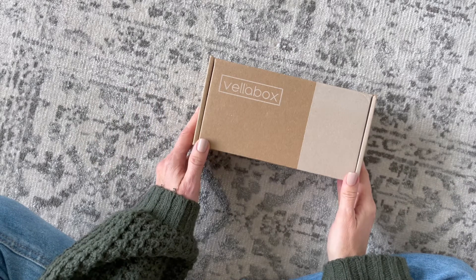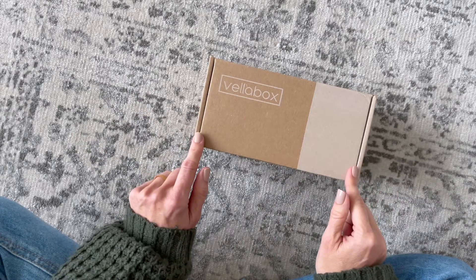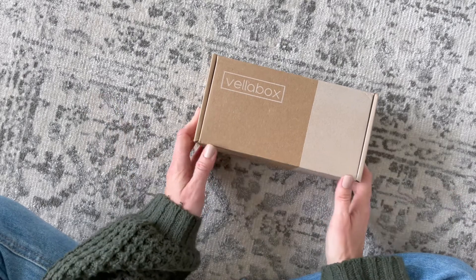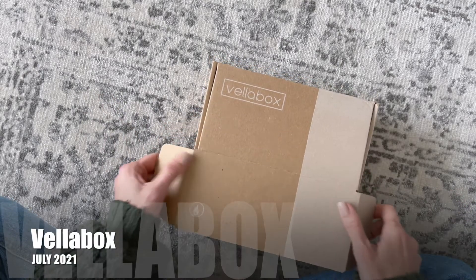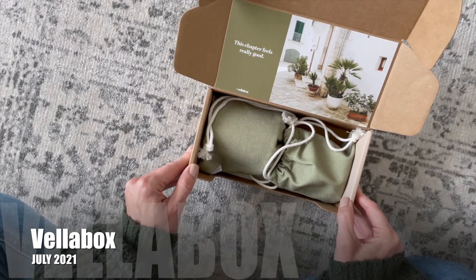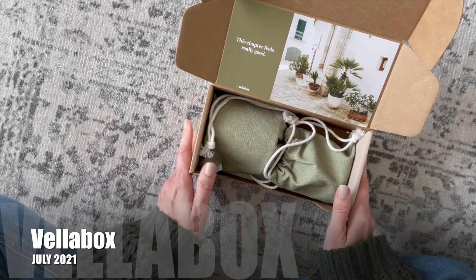Hi everyone, welcome back to my channel! Sarah from Your Boxes here. Today we're going to have a look at my July 2021 Vella Box — this is one of the subscription boxes that I selfishly unbox every month for you because I personally love it, so I just feel the need to share it with you.